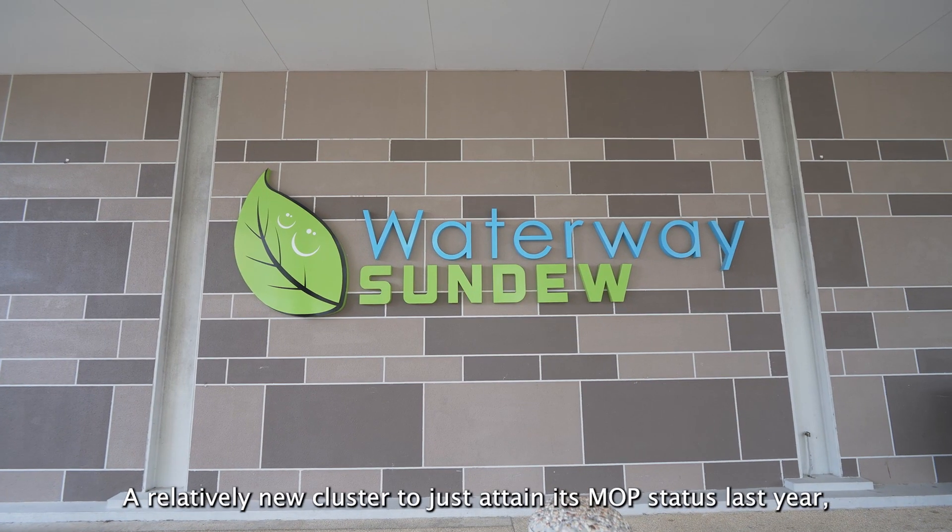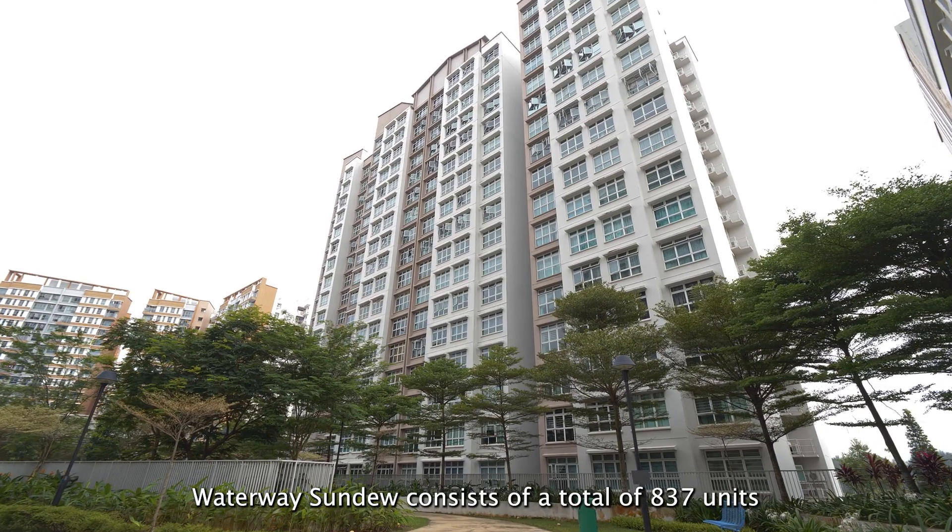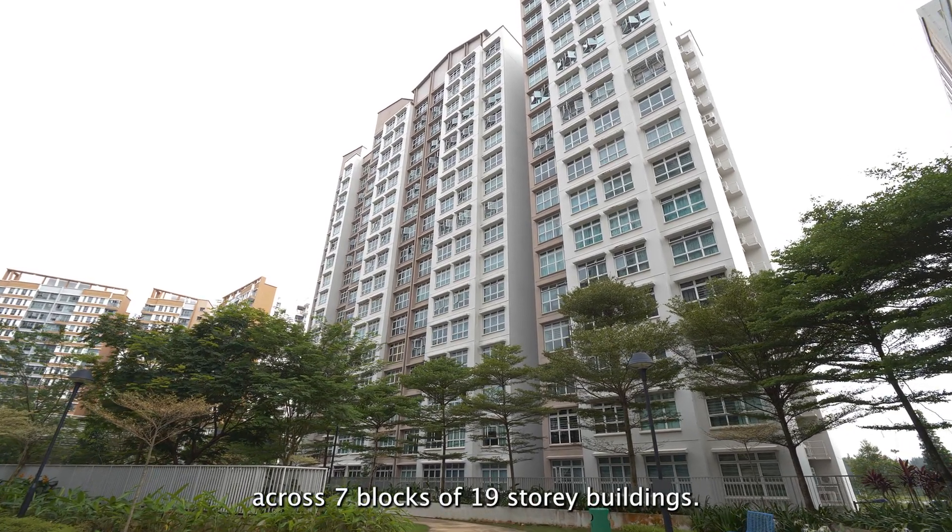A relatively new cluster to just attain its MOP status last year, Waterway Sundew consists of a total of 837 units across seven blocks of 19-storey buildings.